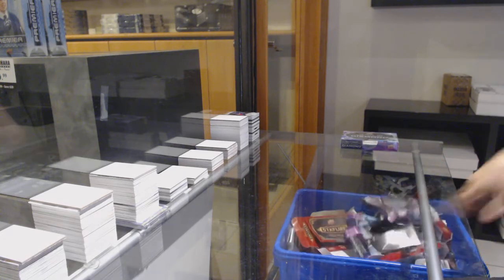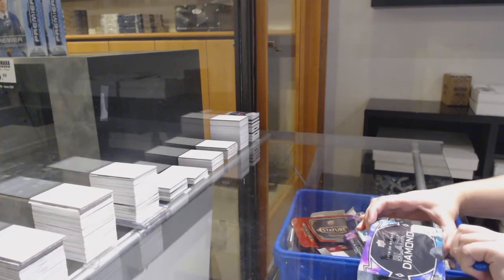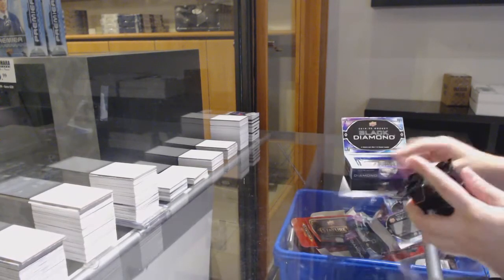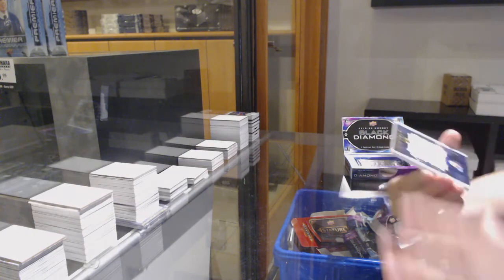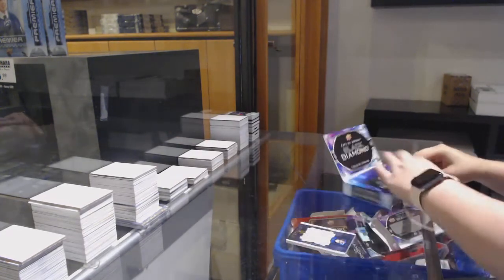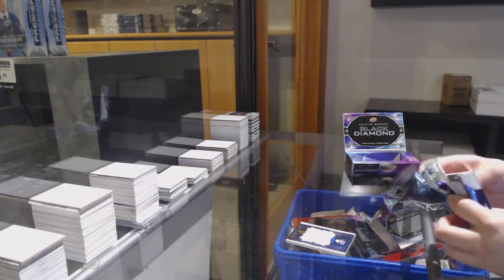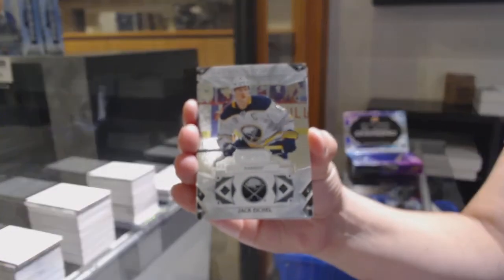And last box, mojo! We've got an exquisite jersey numbered to 75 for the Rangers, Libor Hayek. Base card numbered to 249 for Buffalo, Jack Eichel.